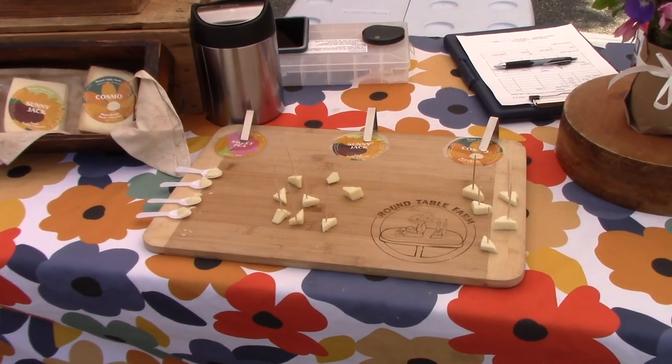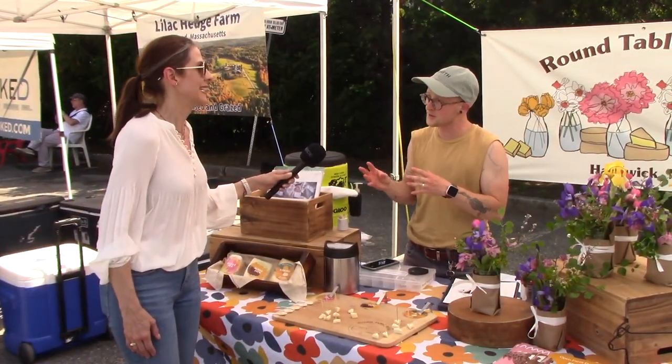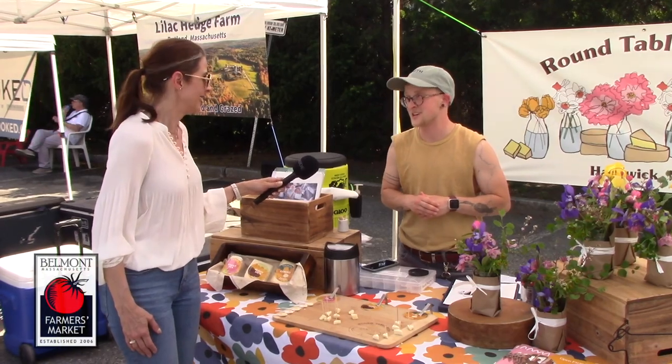Today I have a Sweet Pea, which is our softer cheese. It's almost like a brie, but a little bit more firm, a little bit like a taleggio. That one's especially a great batch right now.